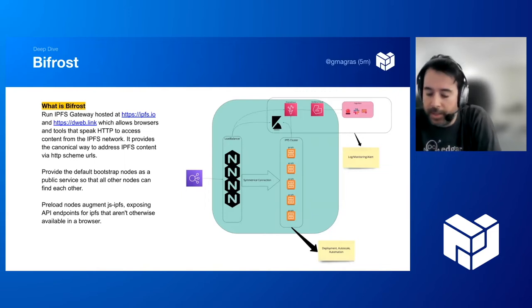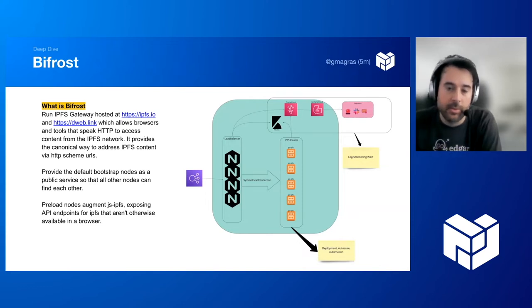We also provide the default bootstrap nodes, which are baked into GoIPFS and JSIPFS as a public service so that other nodes can find each other in the network. We also run preload nodes, which augment JSIPFS and expose IPFS endpoints not available in the browser. In practice, JSIPFS clients can add content locally in the browser, then use a preload node to request that CID, effectively caching the data and allowing the browser tab to be closed without losing the data.